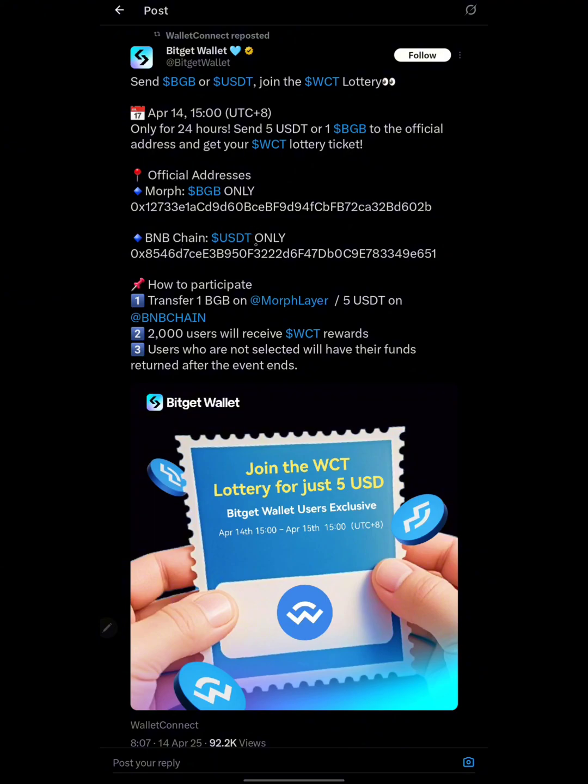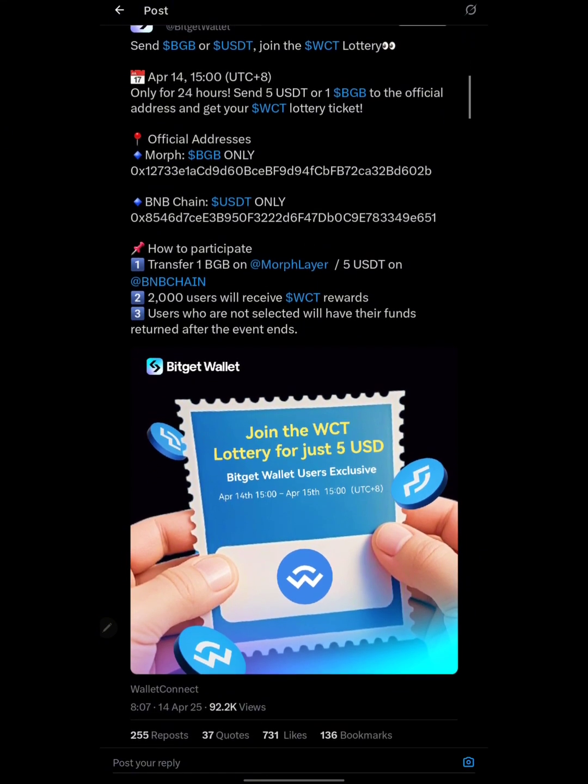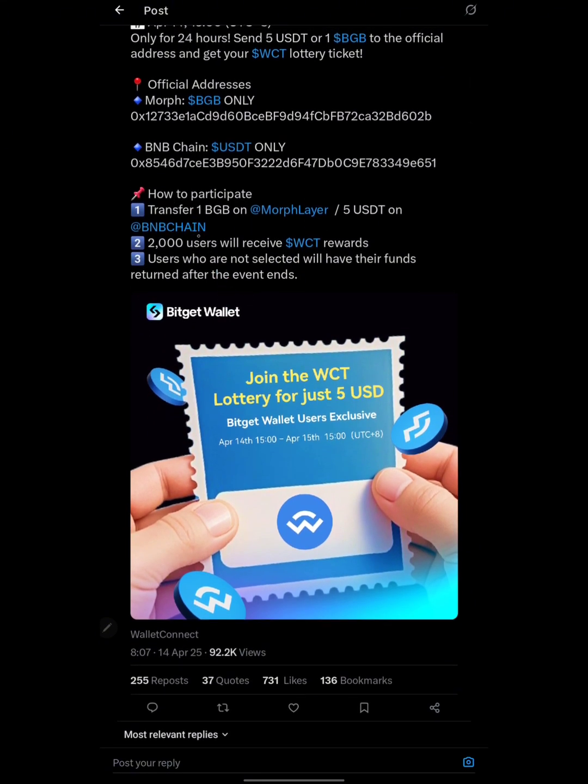They gave the official address — I'll leave the link to this tweet in the video description box. Send BGB to the BGB-only address, and send USDT only to the USDT-only address. Do not send any other asset. Transfer 1 BGB on Muff Layer or 5 USDT on BNB Chain (BEP-20). Note that only 2,000 users will receive the WCT reward, so sending BGB or USDT does not guarantee you will receive a reward.